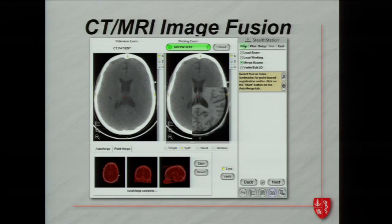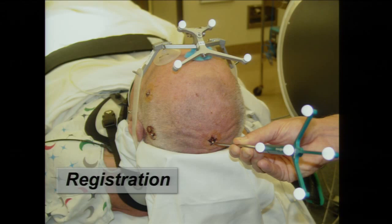Some of the software we use takes a CT scan and merges it to an MRI scan because we get different information from both studies. We reference these skull markers to the MRI scan with a camera, which allows us to do these surgeries under essentially real-time MRI guidance, though we're not actually in the tube of an MRI scanner — we bring the MRI to you. We make a small incision, usually about two to three centimeters.